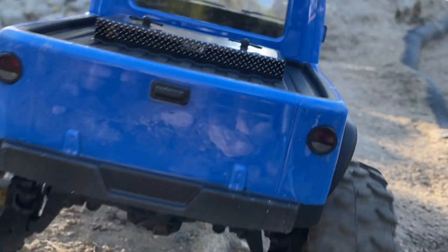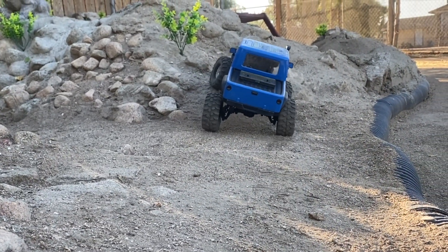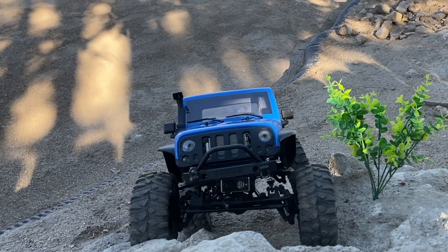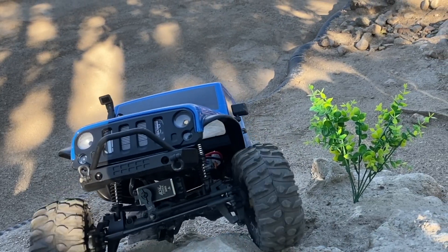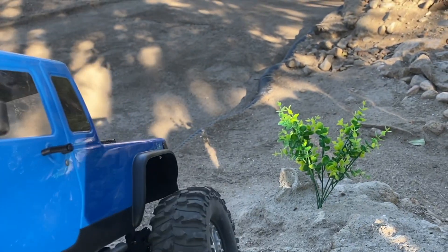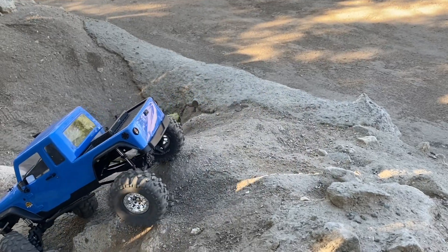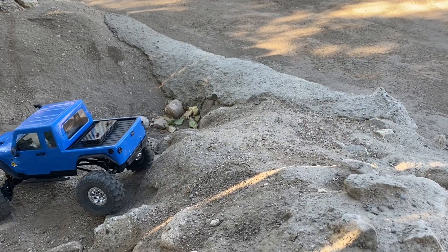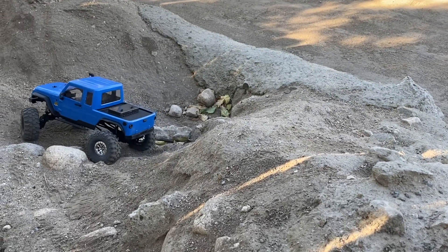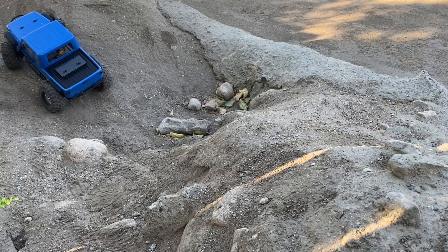There's cuts, there's camera moves, there's neat little angle changes. It's certainly more difficult to record this way. A follow cam — if you can keep your subject in the field of view — is much easier to do. It's one and done. This is more work. But I genuinely prefer this. It seems more visually interesting, at least to me.